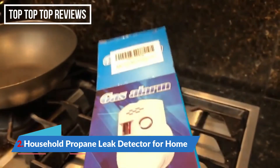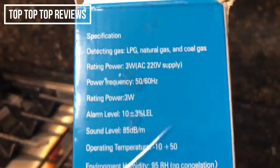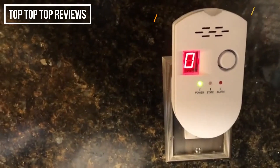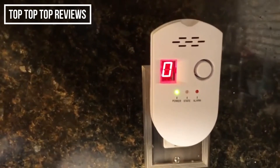This is a generic gas alarm detector I got from Amazon. It's used for LPG, natural gas, and coal gas. It's in the alarm state. I did the warm-up for a few minutes and I'm going to test it now.